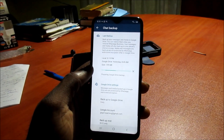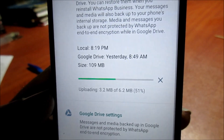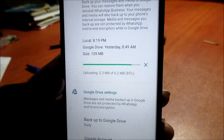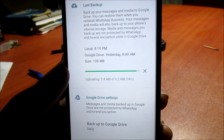As you can see, it's backing up now. It's really no rocket science — it's as simple as that. Just restart your phone and do this all over again.